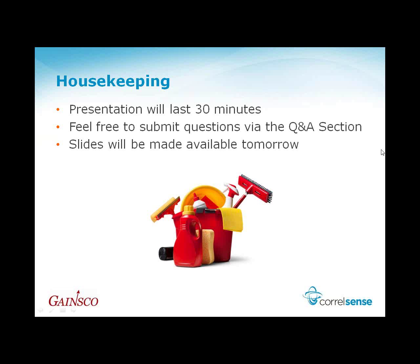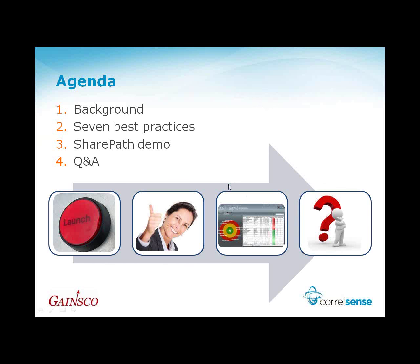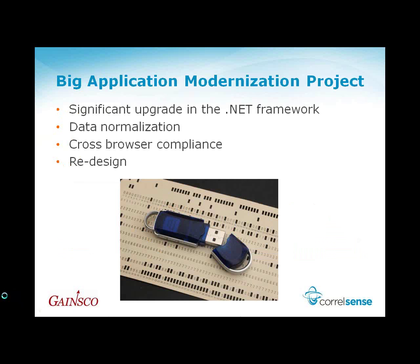Here's a quick preview of the agenda. I just went through the background section. Next, the meat of the presentation: seven best practices which Phil is going to share with us. Then Dan's going to tie it together with a demo showing specifics of the CoraSense products related to Phil's presentation. Finally, we'll wrap up with Q&A. Now without further ado, let me hand the presentation over to Phil.